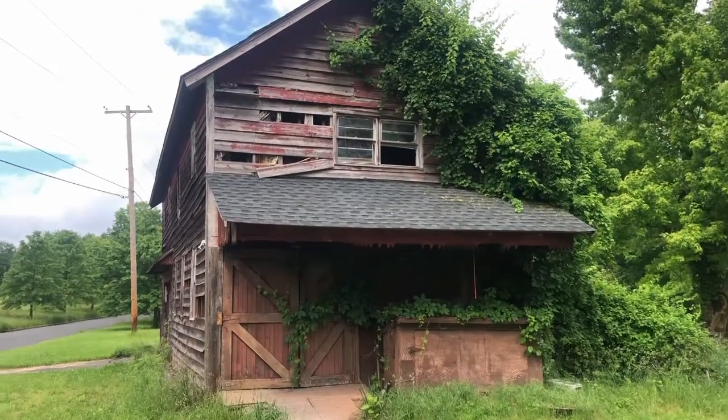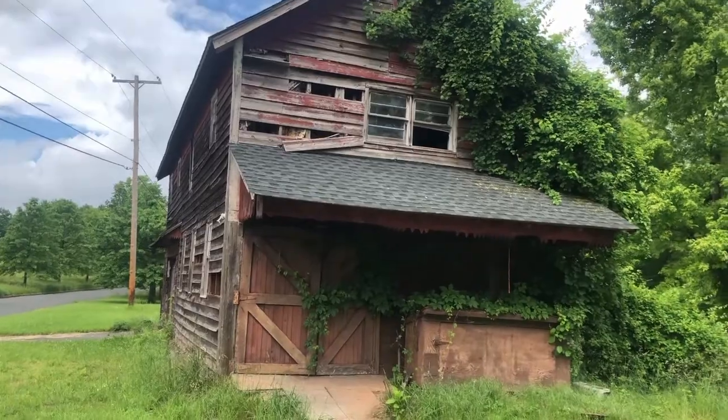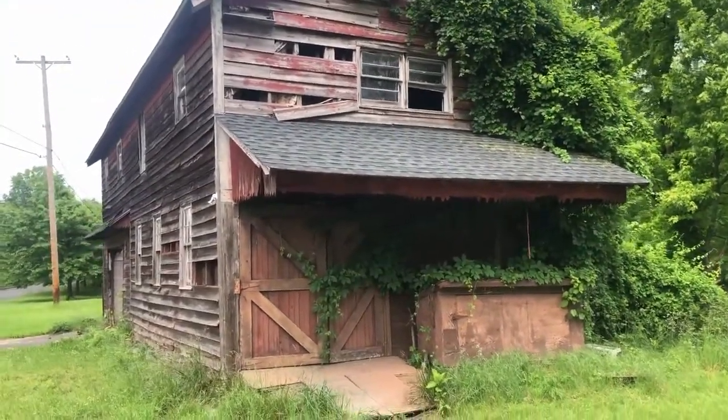I actually saw a couple of interesting abandoned buildings — abandoned farmhouses and stuff on the side of the road — so I thought I'd just stop by and take a couple pictures of them.